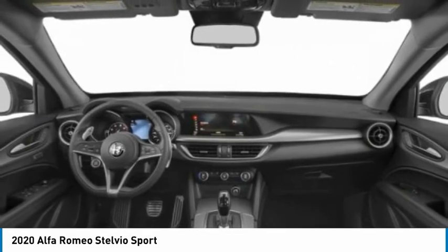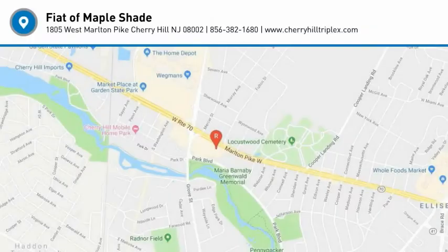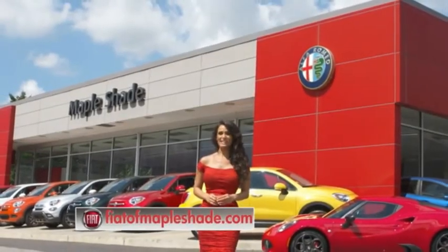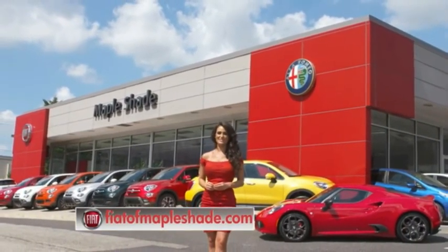This beauty is sure to make you the talk of the neighborhood. So call or drop in for a test drive today. We're located on Route 38 in beautiful Maple Shade, New Jersey, or online at theoddofmapleshade.com.